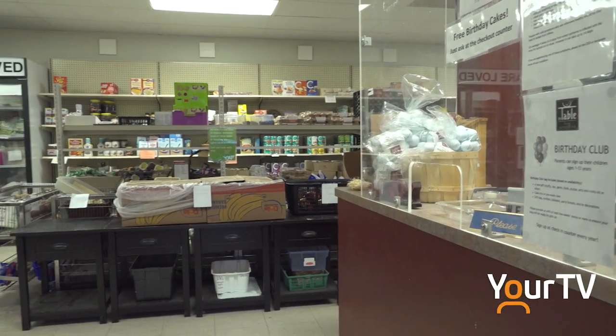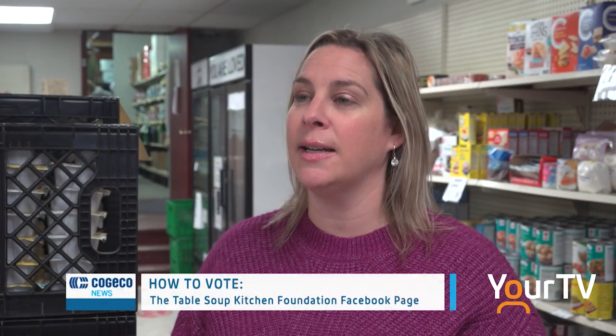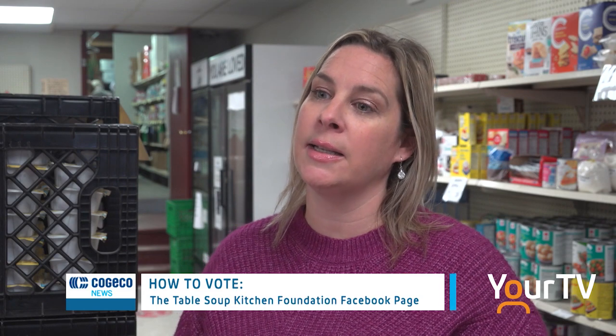So how can you show your support for the table and make sure they get this grant? We've been chosen as top 12 across Canada and in the top three in Ontario, so they need to go to the Industrial Alliance website and vote for the table.